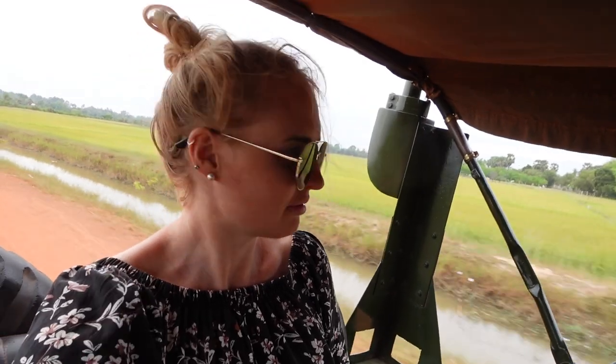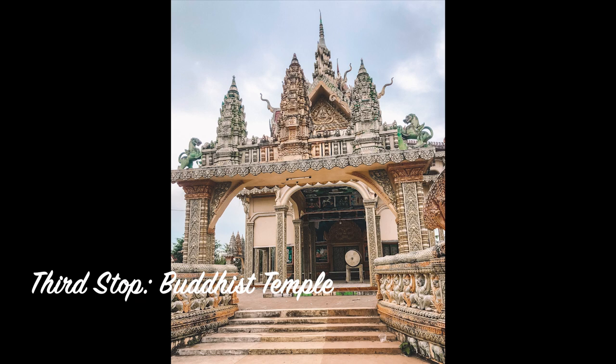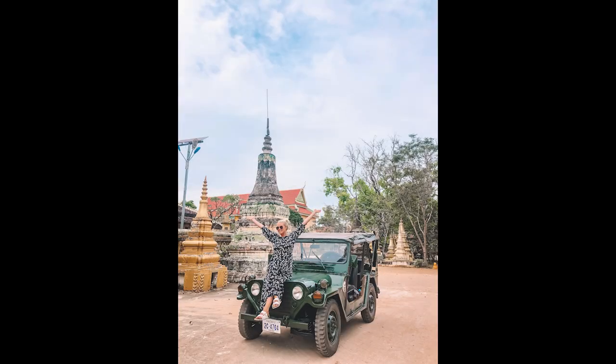After Hong showed me all the different types of produce grown at the local farm and gave me an insight into local Cambodian ways of life, their culture and how they live, we then made a brief stop at a Buddhist temple before heading on to the markets to pick up some little snacks and odds and ends for our trip out to the floating village.